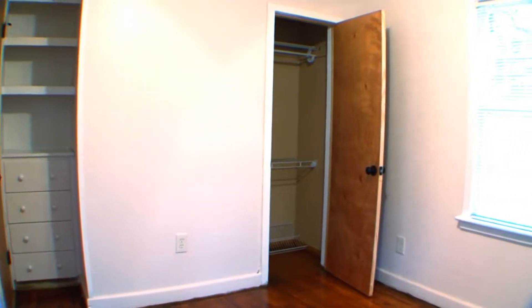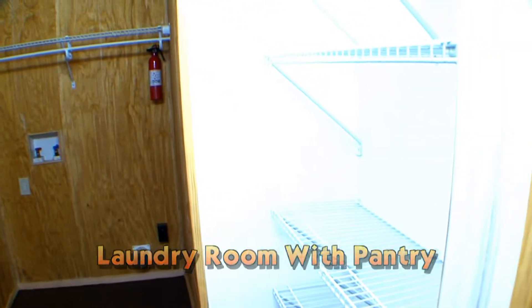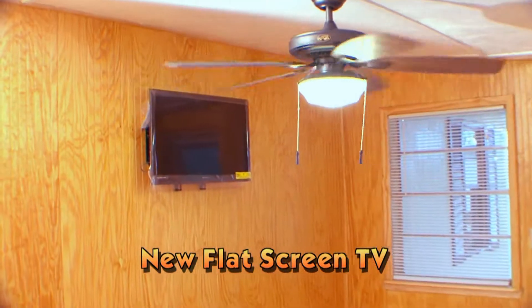This family-style home also includes a large laundry room with a pantry and ample attic storage space. A new flat screen TV is well mounted in the fourth bedroom.